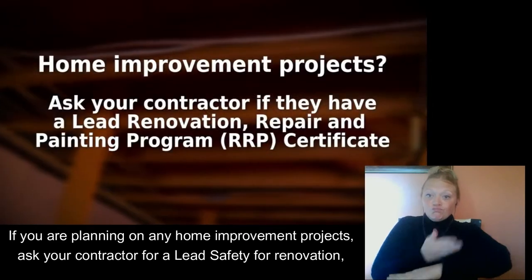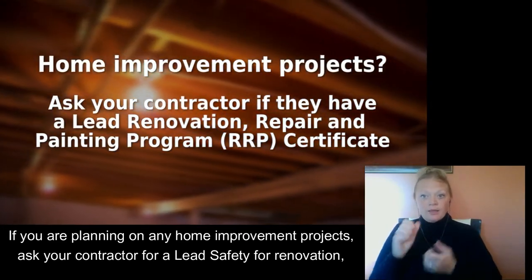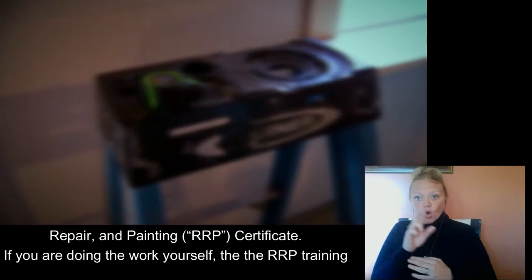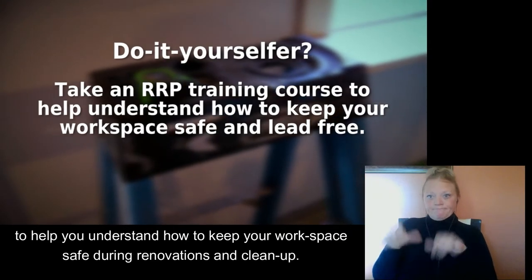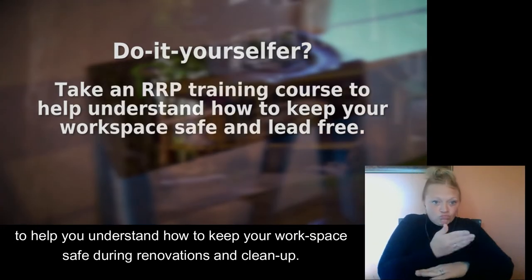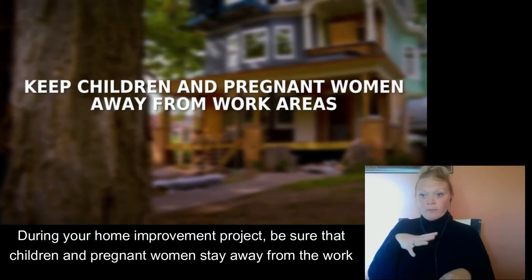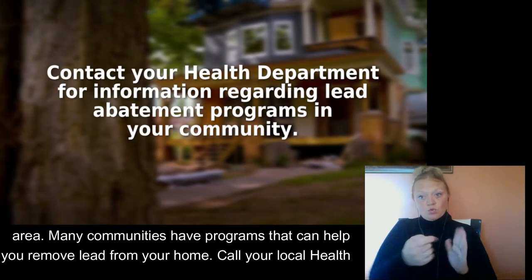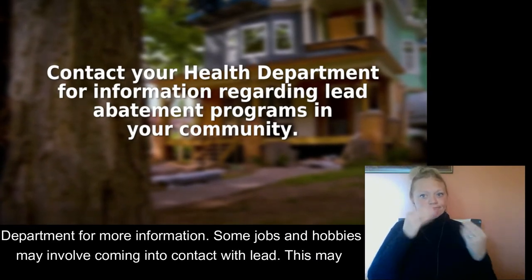If you are planning any home improvement projects, ask your contractor for a lead safety for renovation, repair and painting, or RRP certificate. If you are doing the work yourself, take the RRP training to help you understand how to keep your workspace safe during renovations and cleanup. During your home improvement project, be sure children and pregnant women stay away from the work area. Many communities have programs that can help you remove lead from your home. Call your local health department for more information.